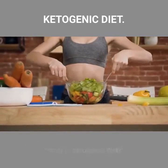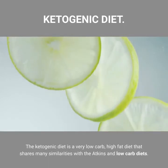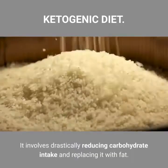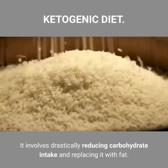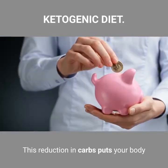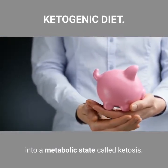What is the Ketogenic Diet? The ketogenic diet is a very low carb, high fat diet that shares many similarities with the Atkins and low carb diets. It involves drastically reducing carbohydrate intake and replacing it with fat. This reduction in carbs puts your body into a metabolic state called ketosis.